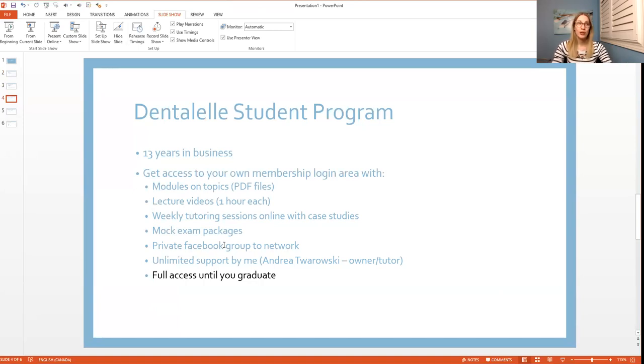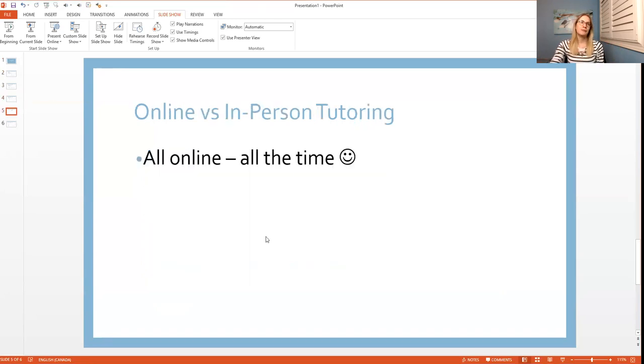For those who haven't seen my other video: I took the dental hygiene program twice — not because I failed, but because about three weeks before graduation my school shut down completely, so I had to take the whole program again. I was a dental assistant first at age 19, then took hygiene a couple of years later, and more recently completed restorative hygiene. I've done a little bit of everything.